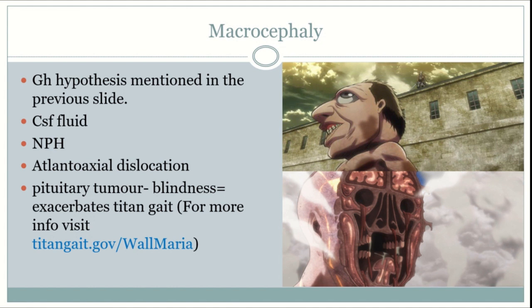The pituitary mass effect causing bilateral temporal blindness, plus asymmetric limbs, plus normal pressure hydrocephalus or atlanto-axial dislocation, may be the cause of exacerbation of the Titan gait. For more information on the Titan gait, please visit titangait.gov/walmaria.